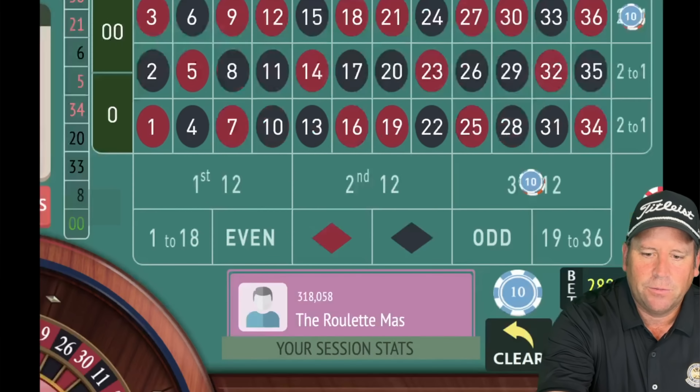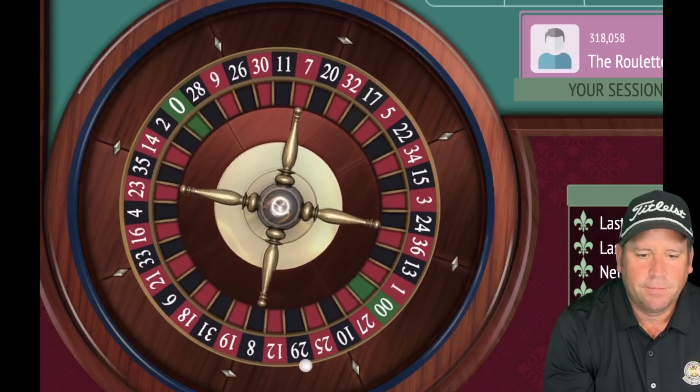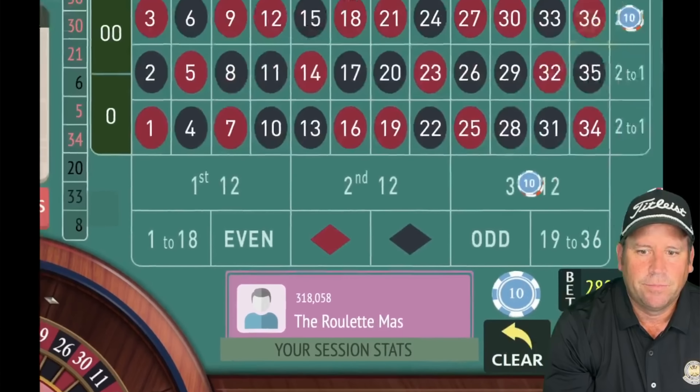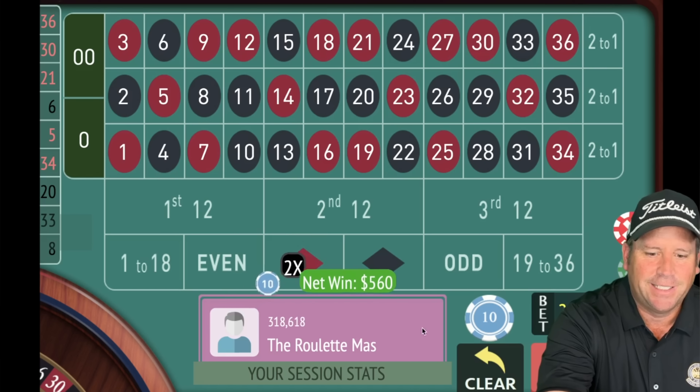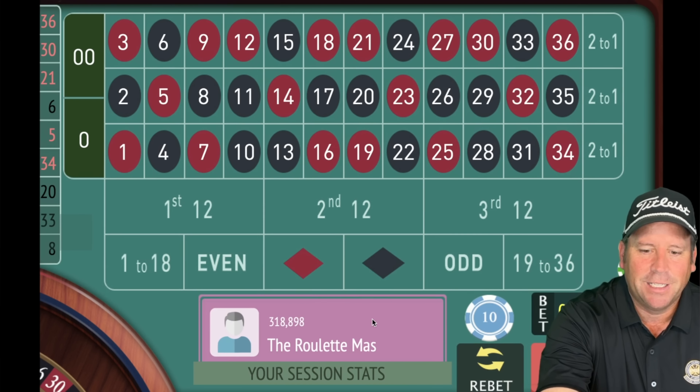That's a 21 red — another $140 win. Re-bet and spin at $140 each. That's a 30 red — a good one! $560 — we're back up $100. Not in session profit yet, so we spin again at $280. That's a 36 red — look at that! $660 profit! What a comeback, only a minute left!